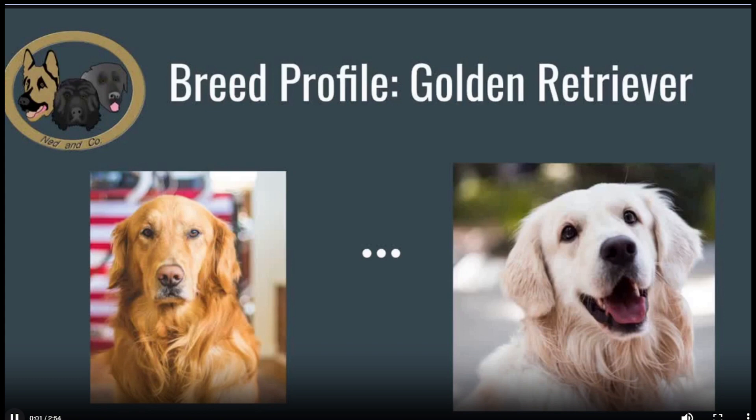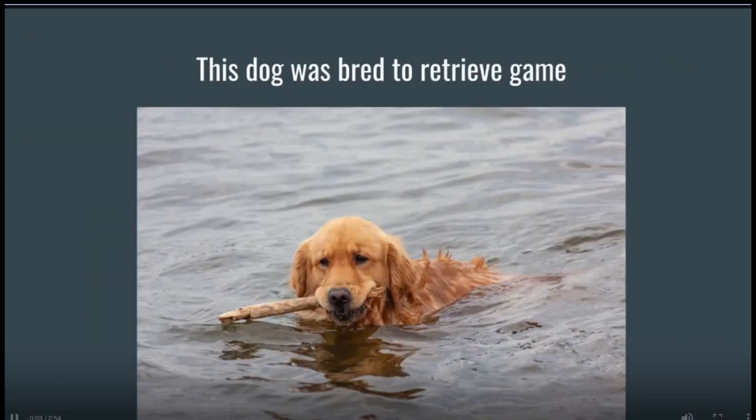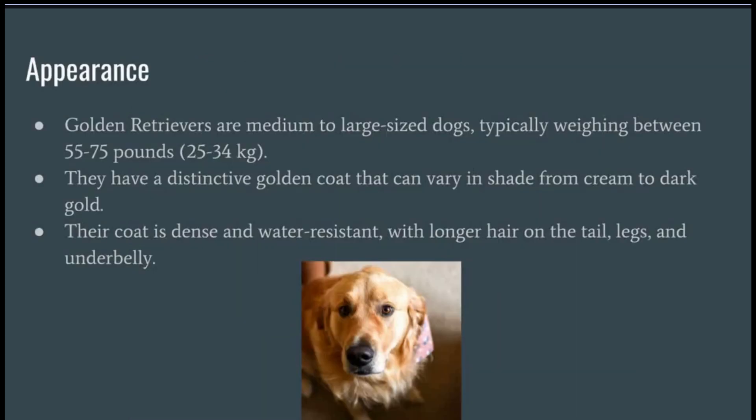Breed Profile: Golden Retriever. This dog was bred to retrieve game. Golden Retrievers are medium to large-sized dogs, typically weighing between 55 to 75 pounds, 25 to 34 kilograms. They have a distinctive golden coat that can vary in shade from cream to dark gold. Their coat is dense and water-resistant, with longer hair on the tail, legs, and underbelly.